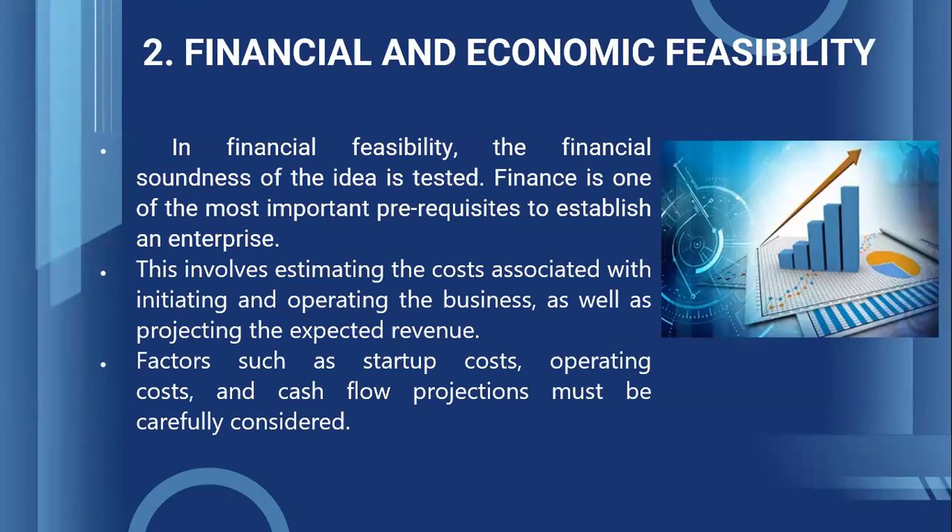Second, Financial and Economic feasibility. Before an entrepreneur decides whether or not to invest into an idea, they might want to know the probability of receiving high returns on the investment. This involves estimating the costs associated with initiating and operating the business, as well as projecting the expected revenue. Factors such as startup cost, operating cost, and cash flow projections must be carefully considered here.